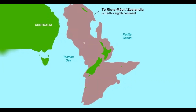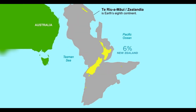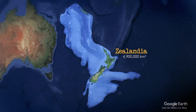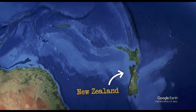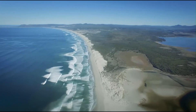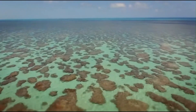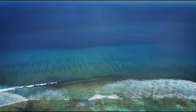Around 25 million years ago, the southern part shifted relative to the northern part along the Alpine Fault, resulting in a displacement of approximately 500 km. Subduction of the Pacific Plate has led to extensive volcanism, particularly in the Coromandel and Torp volcanic zones. The continent's crustal structure varies, ranging from about 10 km thick in the offshore New Caledonia trough to over 40 km thick under the southern Alps.